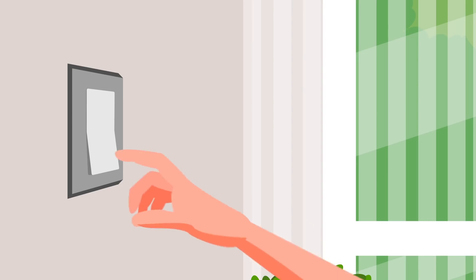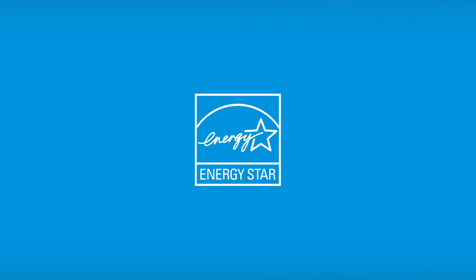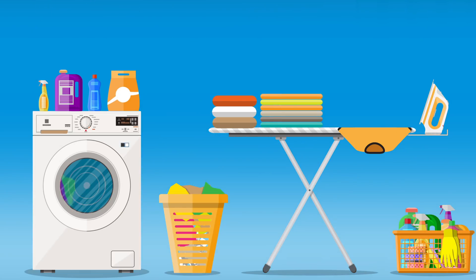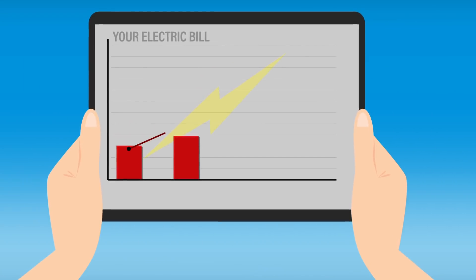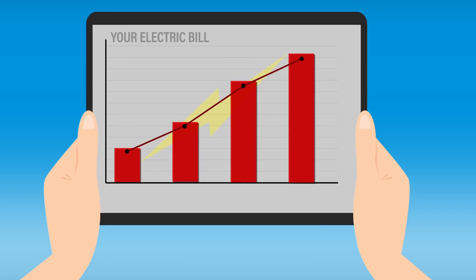No matter what she does — saves electricity, uses energy-efficient appliances, runs her loads during off-peak hours — her electricity bill keeps going up, up, and up.